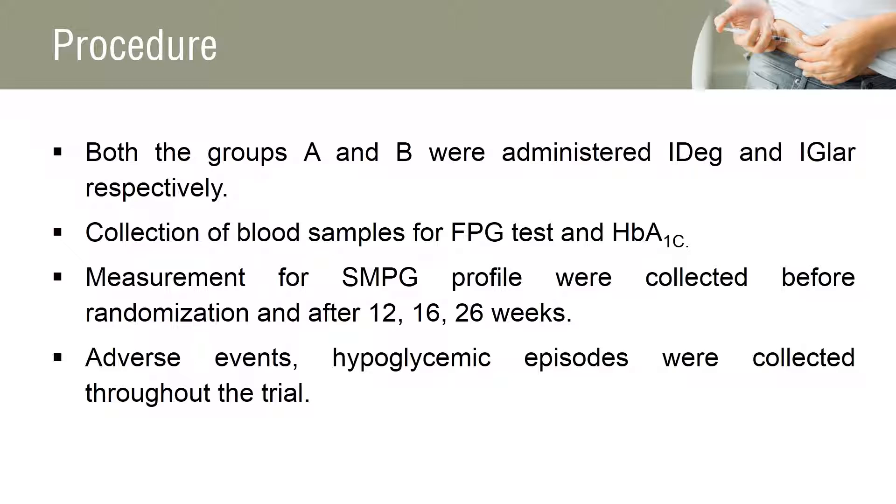Blood samples were collected for central laboratory analysis of fasting plasma glucose and HbA1c, and measurements for 9-point self-measured plasma glucose profiles were collected before randomization and after 12, 16, and 26 weeks. Adverse events, hypoglycemic episodes, were collected throughout the trial, and other safety parameters were collected at the beginning and end of the trial.